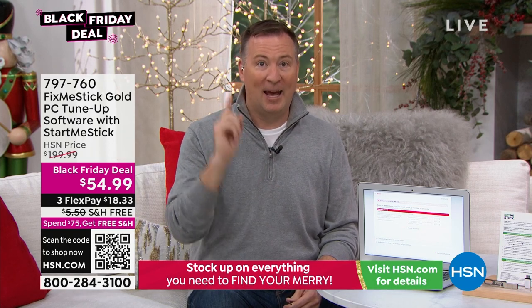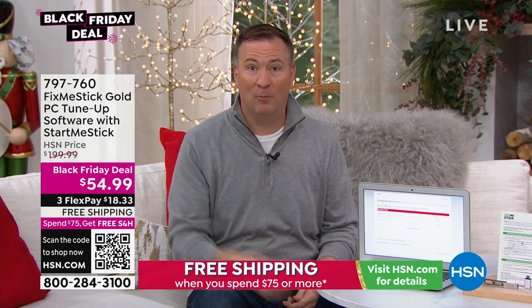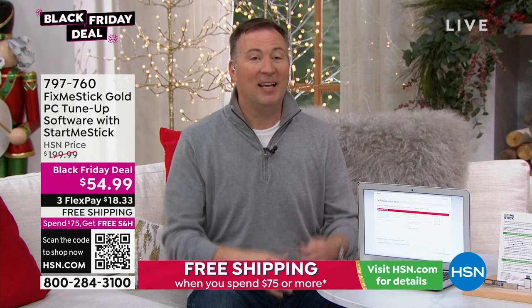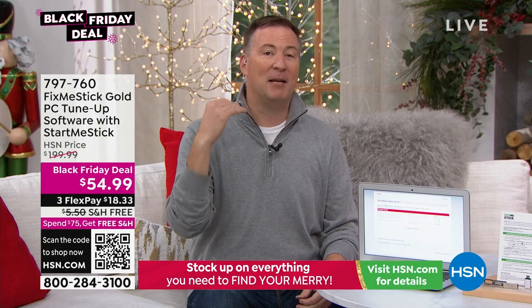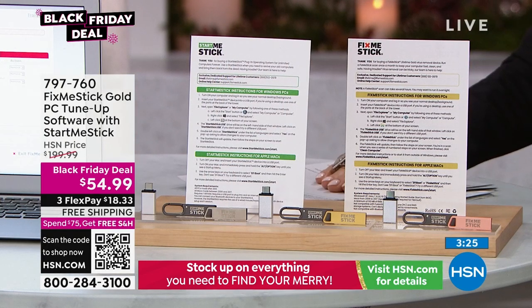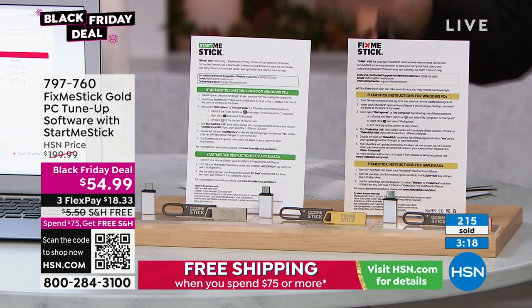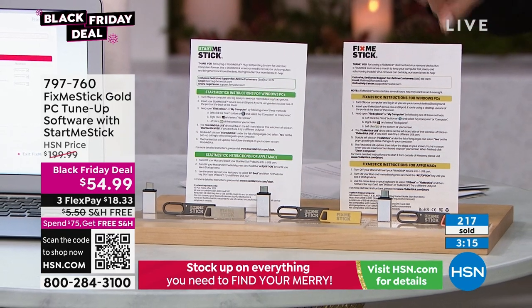Yahoo had one virus that released information on one and a half billion people — and these are companies spending millions to protect themselves. Anywhere else you buy FixMeStick, you'd spend $59 for one computer for one year. But here at HSN, you spend less than that and it's good for a lifetime. It's the only place you're going to find this deal. FixMeStick and HSN have done this together for many years. Let's talk quickly about the difference between Start Me Stick and Fix Me Stick.